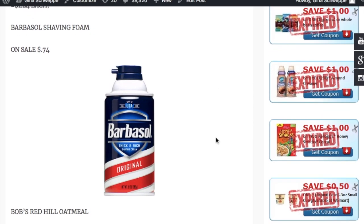The next deal is something I'm really excited about — it's the Barbasol shave foam. It's on sale for $0.74. That is a killer deal.